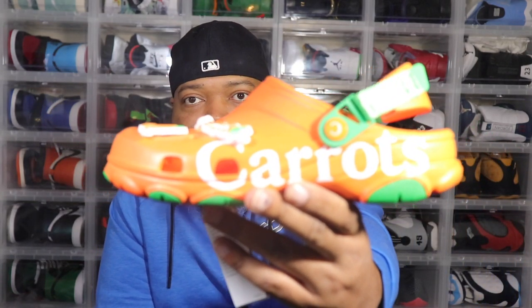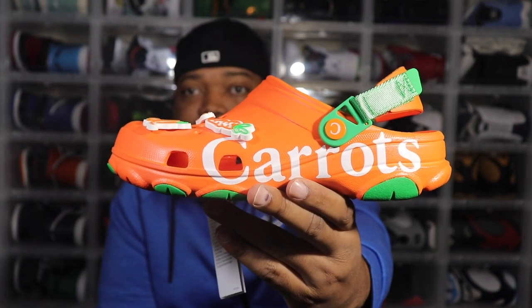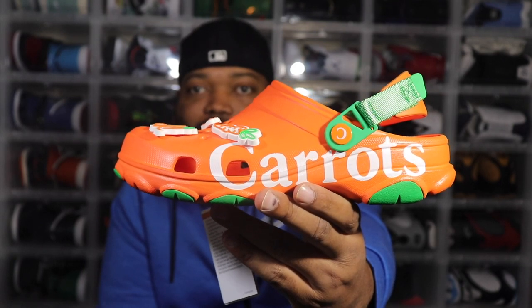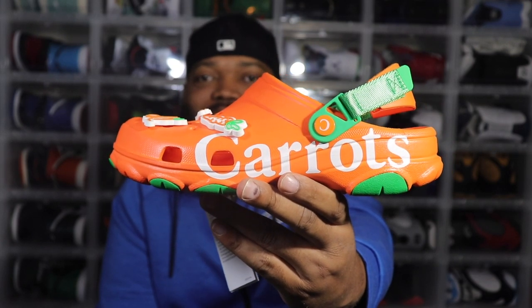Y'all see where we at — y'all know I'm going to show you a shoot, so let's get into it. Today's flavor, shoe variety of choice, is the Carrots Croc Clogs. Y'all know, I show anything. This is a sneaker channel — you're going to see sneakers, shoes, sandals, flip-flops, kids' shoes, men's shoes, women's shoes, everything. Fasten your lap belts and let's prepare to take flight.